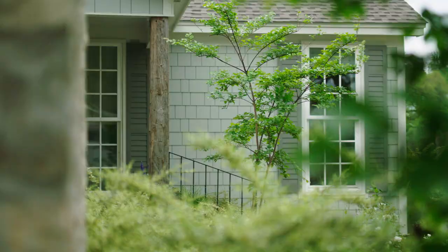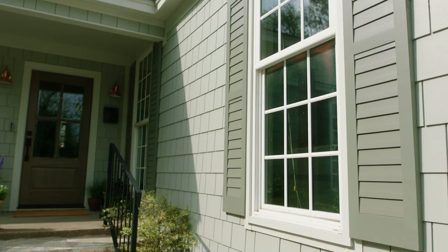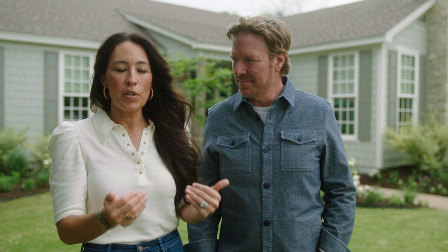I really wanted to make it easy for the homeowner, and I wanted to see these colors in every light, because I want to make sure that when the homeowner pulls up to their house and that siding has been installed — no surprises.